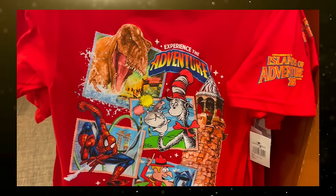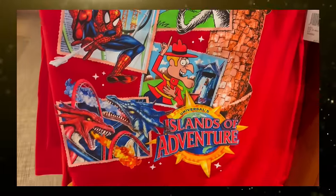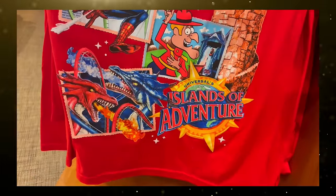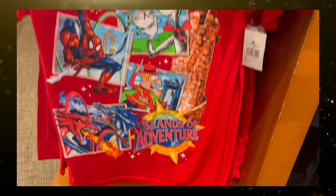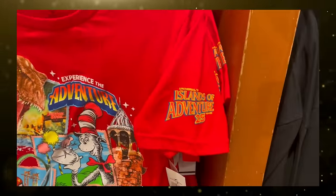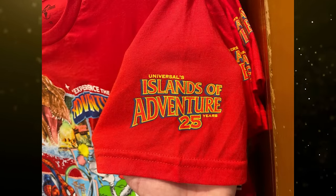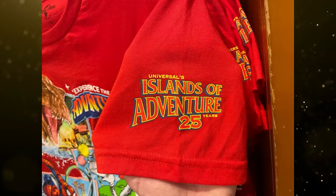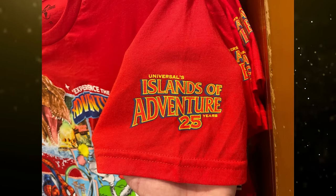Dudley Dewright is in front of his namesake, Dudley Dewright's Ripsaw Falls, for the Toon Lagoon art. Dueling Dragons represents the Lost Continent, which used to include an area called Merlinwood. That area is now the Wizarding World of Harry Potter Hogsmeade. The artwork is featured on a red shirt, available for $27, with an anniversary logo on the sleeve using the original Universal's Islands of Adventure name with 25 years underneath.